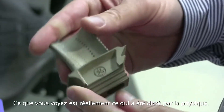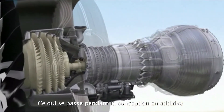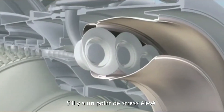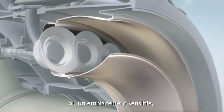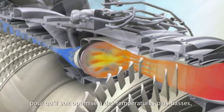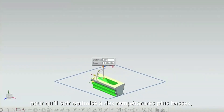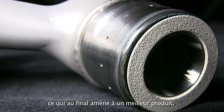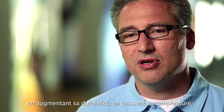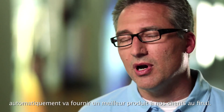What you see is that the design has really been dictated by physics. During the design of the additive component, there was no constraint on the designer. So where there is a high stress point or a hot location, the designer simply changed the design to optimize for life and lower temperatures, which in the end leads to a better product — increasing life, increasing durability, lowering temperature, and ultimately providing a better product for our customers.